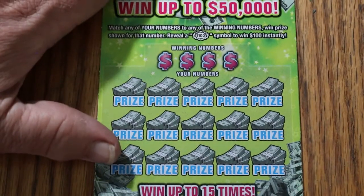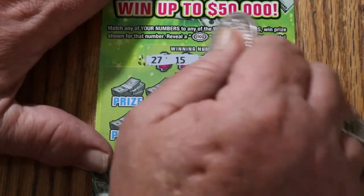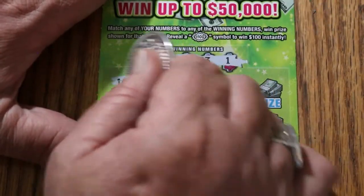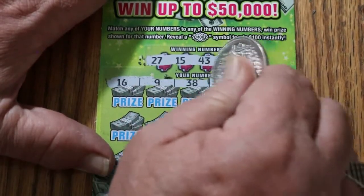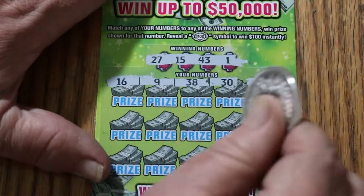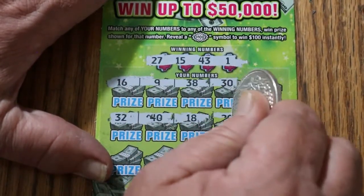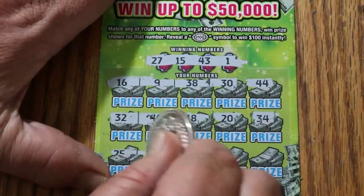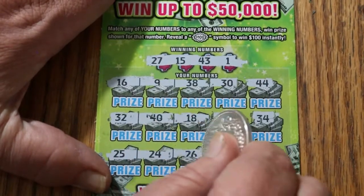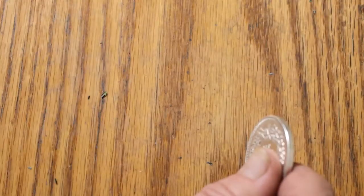Ticket 15. Winning numbers: 27, 15, 43, and 1. 16, 9, 38, 30, 44 — nothing. 34, 32, 40, 18, 20, 34 — no. 25, 24, 26, 11, and 3 in the corner for nothing.